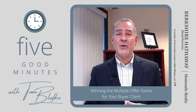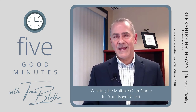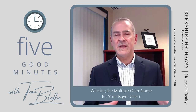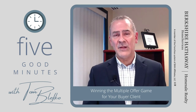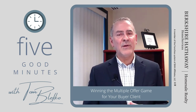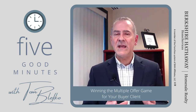Number eight: find out from the listing agent what the seller's hot buttons are. Keep in mind the seller is in the same position as your buyer — once they sell, they're likely buying something on the other end. If you go in with an agreement of sale that says you're willing to give the seller time — maybe as much as six months — to find their next home, that'll go a long way with a seller who's feeling stressed.